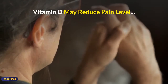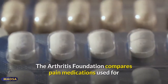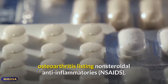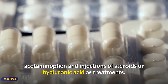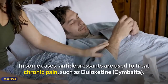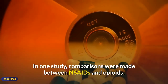People with knee OA may experience mild, moderate, or severe pain. The Arthritis Foundation lists nonsteroidal anti-inflammatories (NSAIDs), acetaminophen, and injections of steroids or hyaluronic acid as treatments. In some cases, antidepressants such as duloxetine (Cymbalta) are used to treat chronic pain. In all cases, these medications have a long list of side effects.